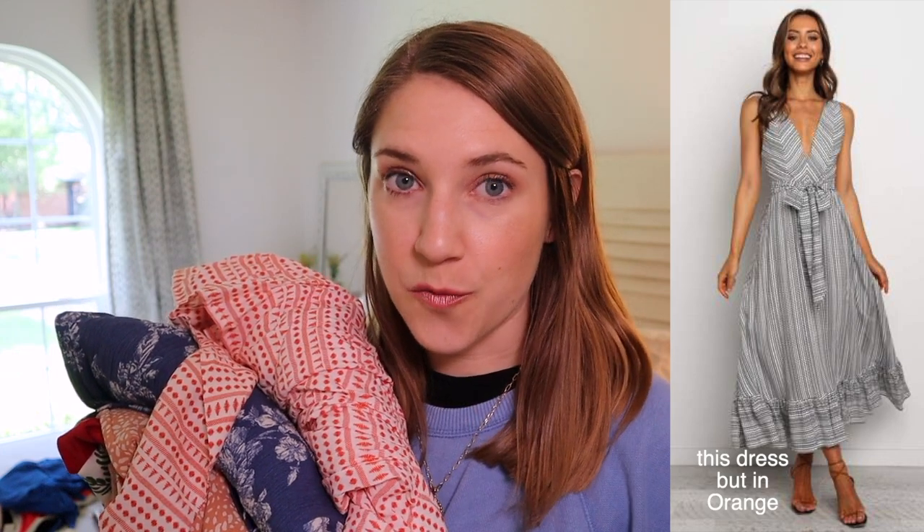First up, and arguably the hardest thing to pick out, I am bringing five dresses. We have five nice dinners that we're going to and I tried to pick accordingly. So I figured this fun floral one would be great for a luau. I got this one last year and never got a chance to wear it — it was going to be my rehearsal dinner dress — and I'm excited to put that to use, and then a couple of other fun ones. So, nice dresses: check.